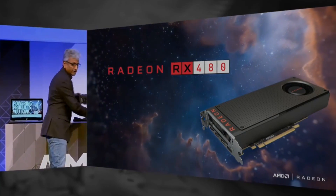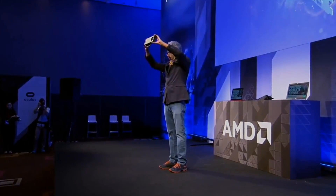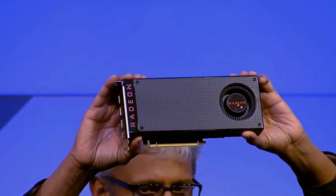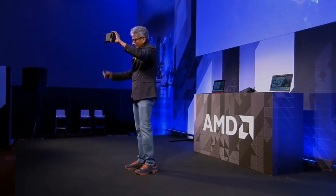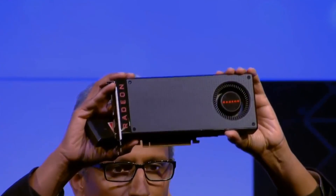Hey guys, Mr. D here again with another tech news update. Computex is still currently going on and yesterday AMD announced their anticipated Polaris GPU, the Radeon RX 480. The card is expected to hit shelves later on this month, although no exact dates have been revealed yet. The card is going to be $200 for the 4 gigabyte version, so we're sure to see a very good performance to dollar ratio.